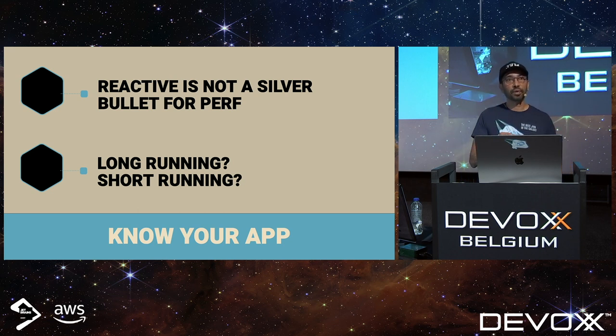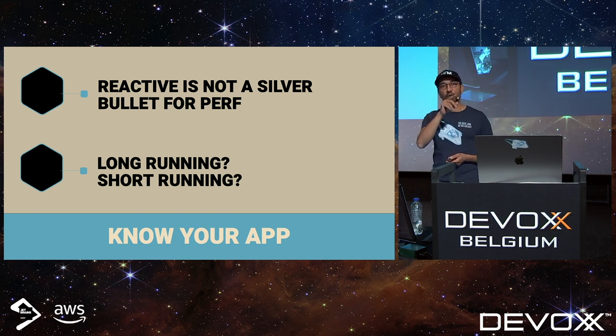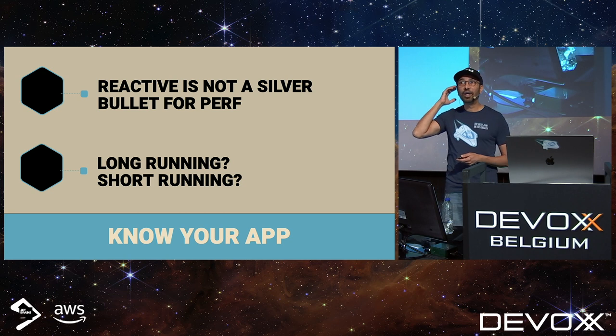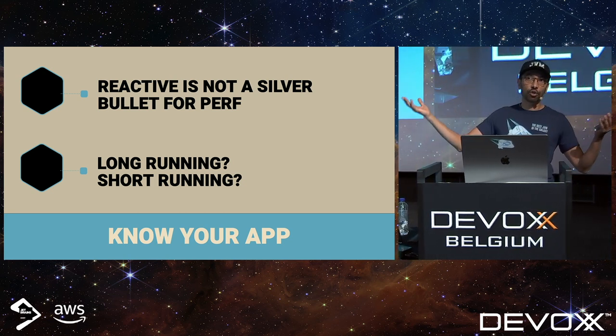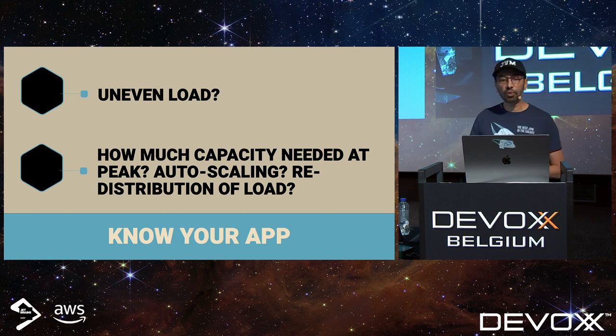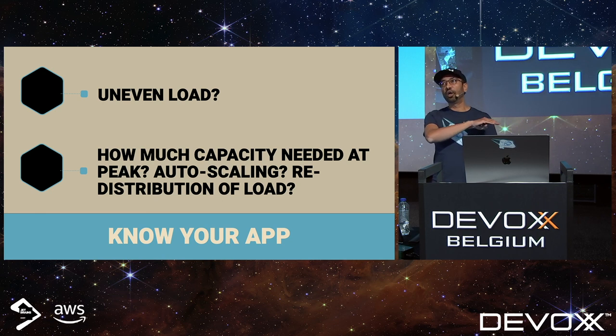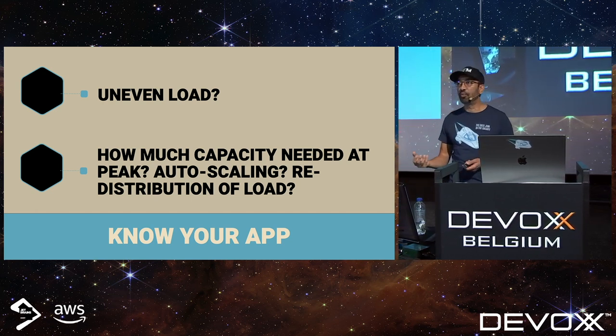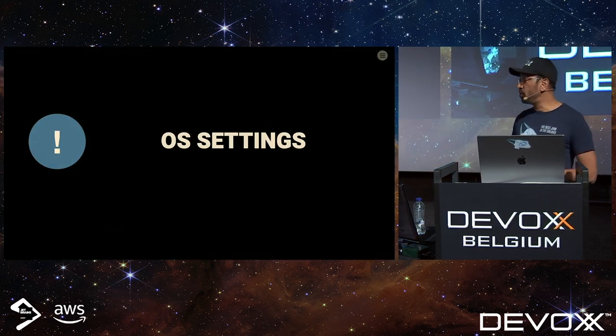If you're running in Kubernetes with auto-scaling, there's a good likelihood your Java processes are short-running rather than long-running. The key question is: how long does it take for the JIT compiler to reach maximum efficiency? Usually tens of minutes depending on how large your app is. If you have short-running tasks or lots of auto-scaling, the JIT may not be up long enough to get super efficient. Also, no one has flat production load — you have peaks, so account for headroom during peak traffic.